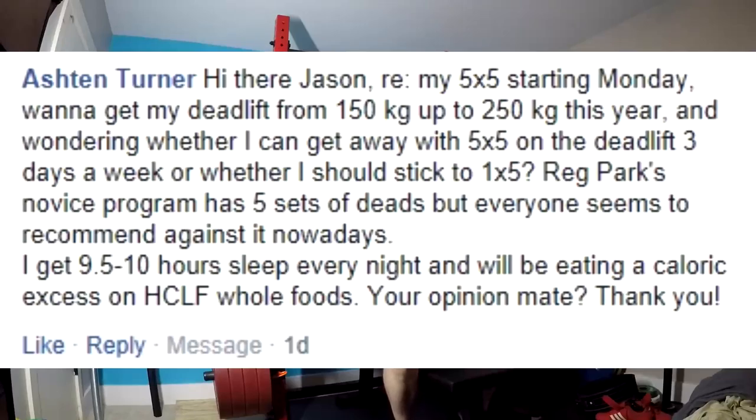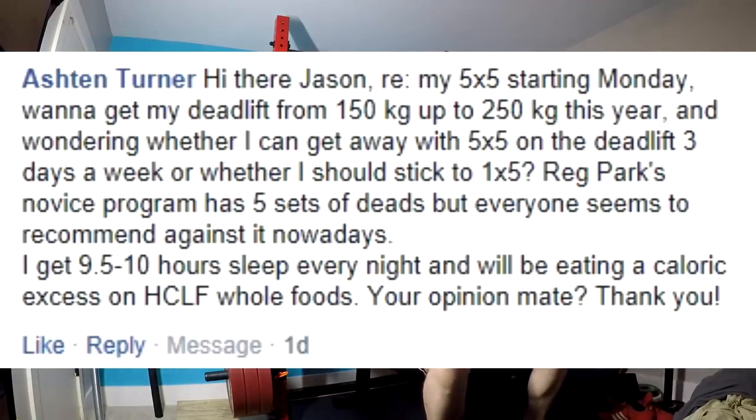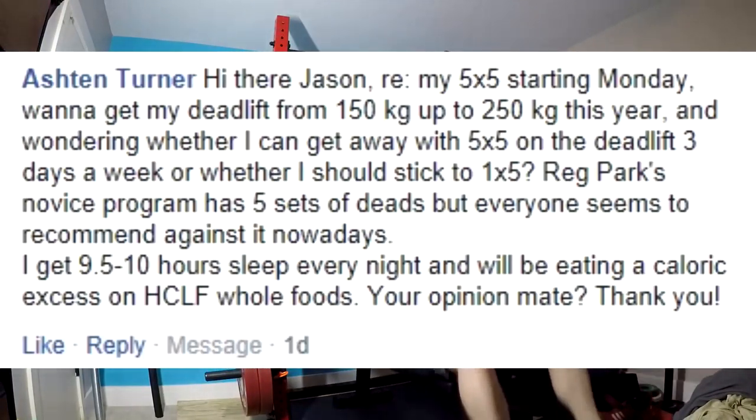He gets nine and a half to ten hours of sleep every night and will be eating at a caloric excess, high carb, low fat. Brother, if you've been lifting already for six months or more and you're at a 150 kilogram deadlift, you're not going to get to 250 in a year — that is not going to happen. You might do it in a year and a half, two years, maybe three years. You need to build muscle mass and you need to build neural efficiency. Five by five is not going to give you a max deadlift — that's a lot of volume. It's great for building all the muscles of the deadlift, but it's not going to teach you to get really good at maxes in the long term.